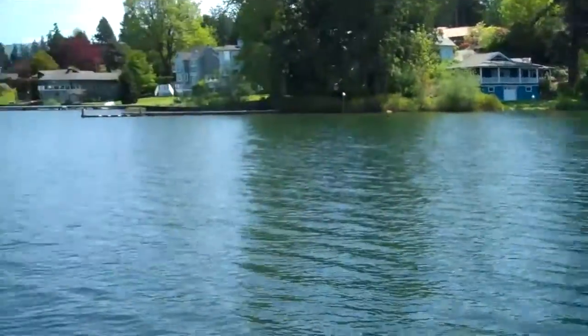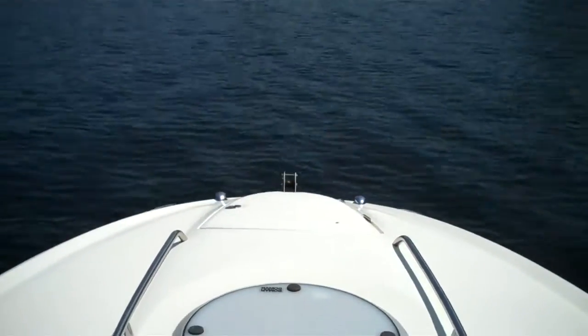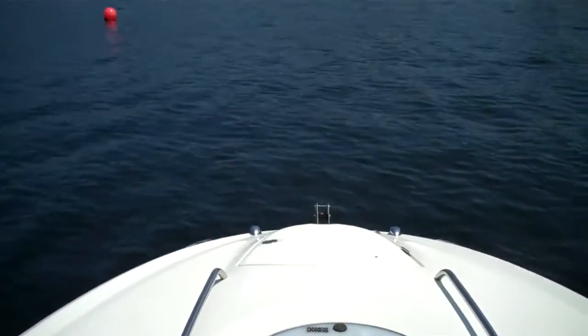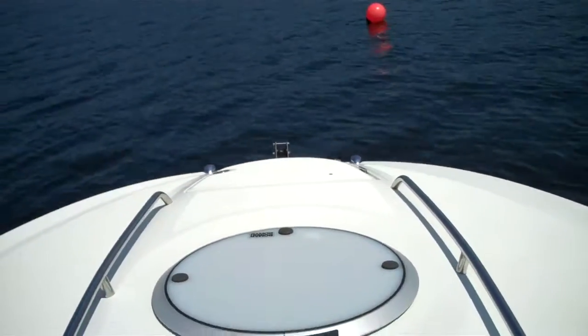Welcome folks to BellinghamBoatland.com — one of the best jobs in the world, sea trialing another gorgeous boat on a beautiful Northwest day. This is a 2004 Maxim 24 SC Sport Cuddy, with a big cuddy cabin. It's a do-everything boat.